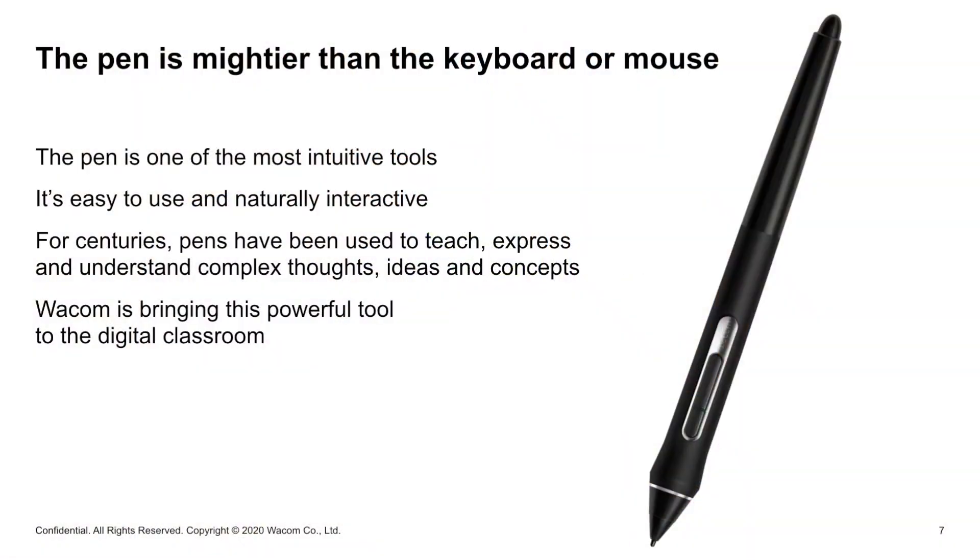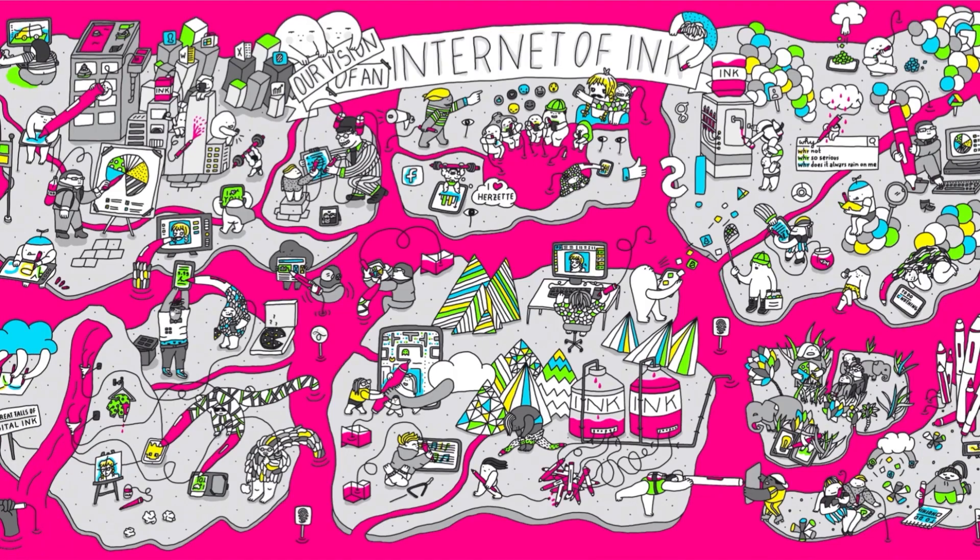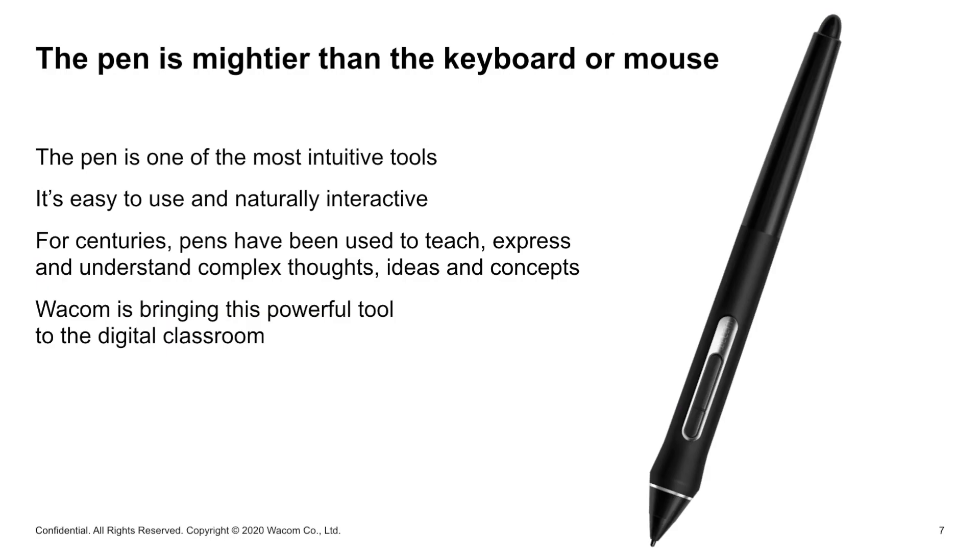The pen is mightier than the keyboard or mouse is our keynote theme, because we believe the pen is one of the most intuitive tools in the world that man has ever seen. Our main goal is now to bring this powerful tool to the digital classroom to support online digital learning and education.